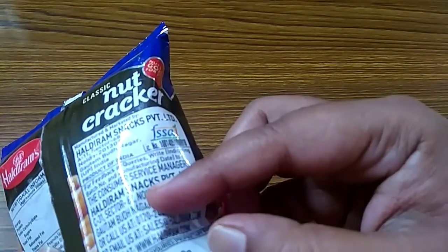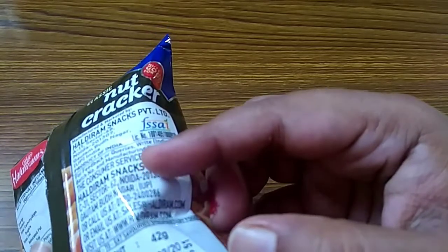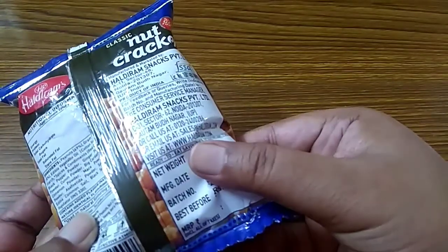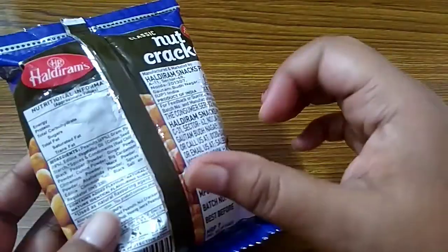The net weight is 42 grams and the MRP is 10 rupees. I hope you can see — I bought this product at this price.